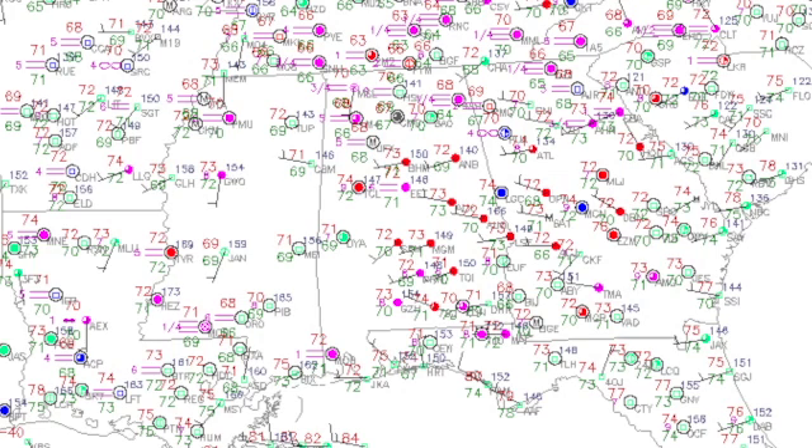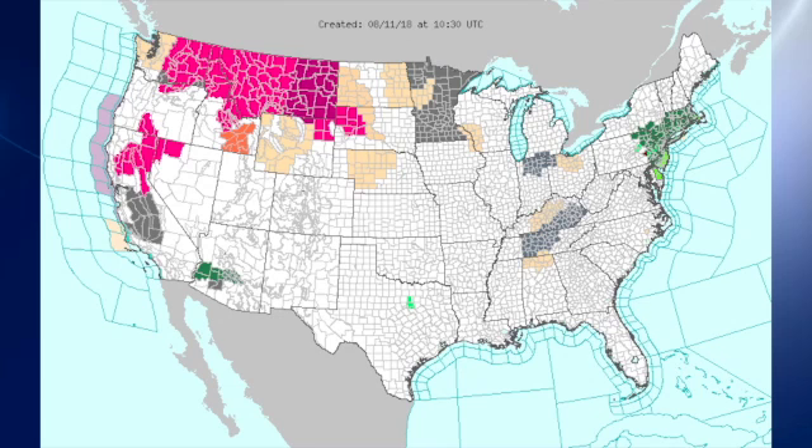The surface map observations indicate fog basically over the northern half of the state of Alabama. Those are the lines to the left of the station model circle. There are no dense fog advisories in effect for central Alabama or northern Alabama, but we do have some dense fog in middle Tennessee and up into eastern Kentucky, as well as parts of Illinois, Ohio, extreme southern Michigan, and a good deal of the state of Minnesota.